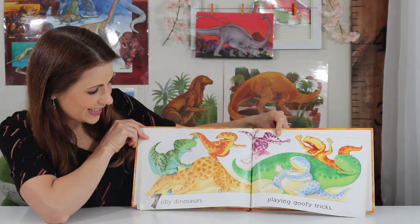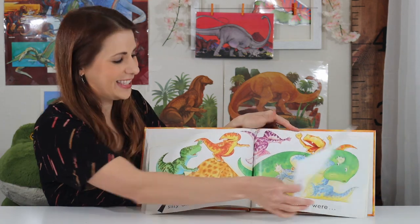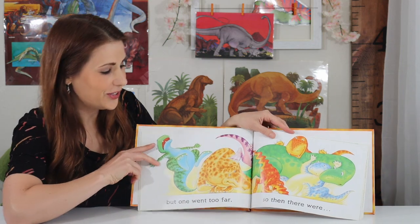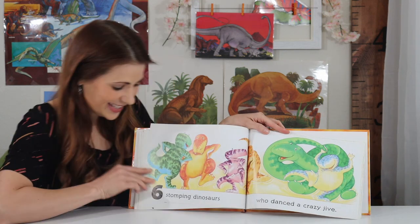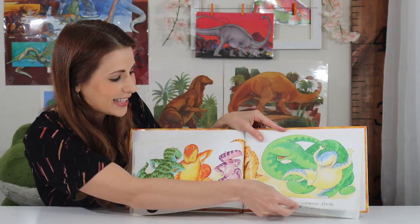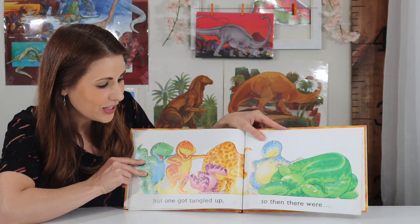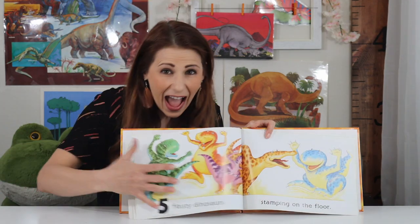Seven silly dinosaurs playing goofy tricks. But one went too far, so then there were... Six! Six stomping dinosaurs who danced a crazy jive. Five! But one got tangled up, so then there were... Five!